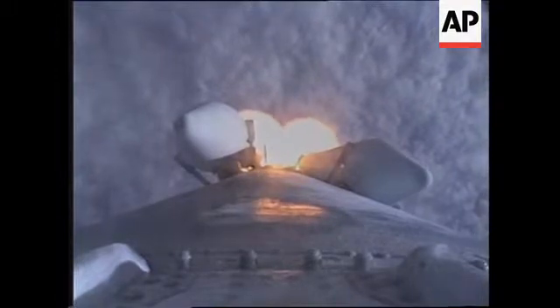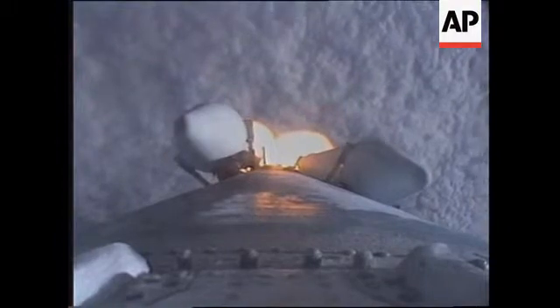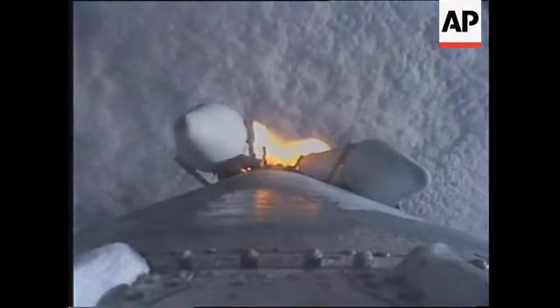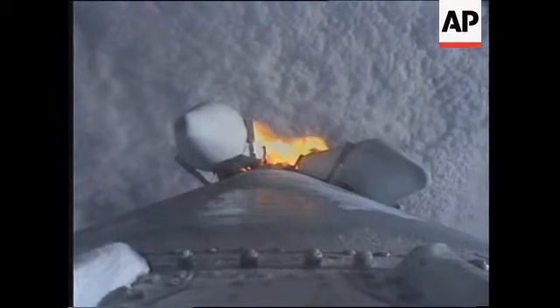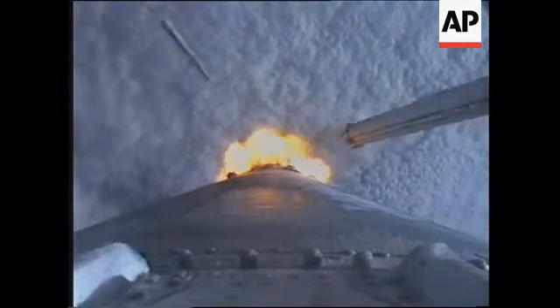Again, we're getting this view from the first stage of the Delta vehicle. We've got good tail off on all four. Looking at the two solids on these particulars. Burnout, all four solids. We've got burnout of the four solid rocket boosters and jettison. And we have separation on all four solids.